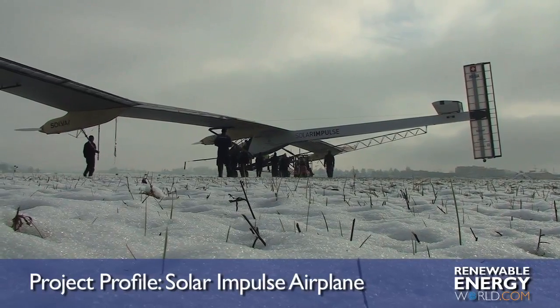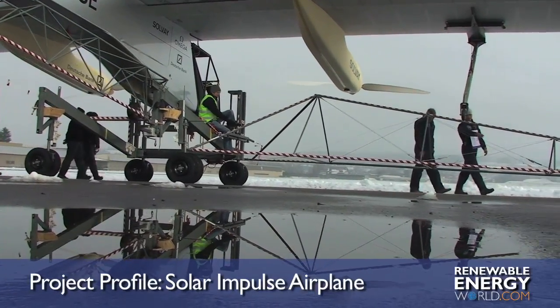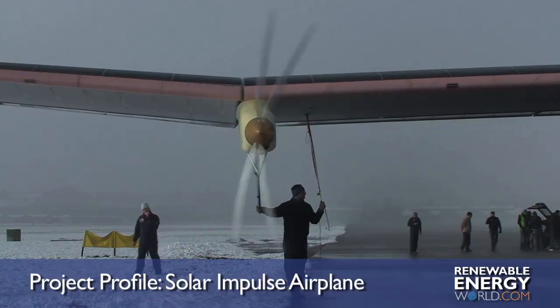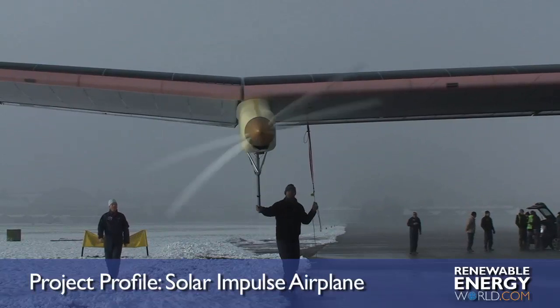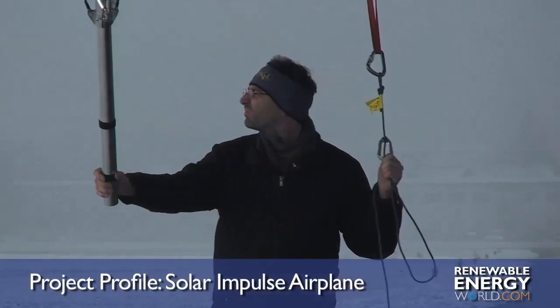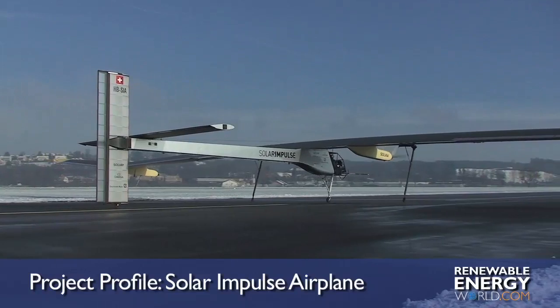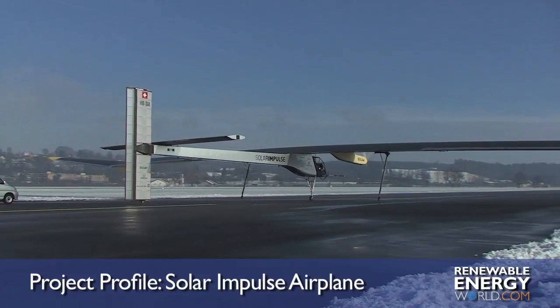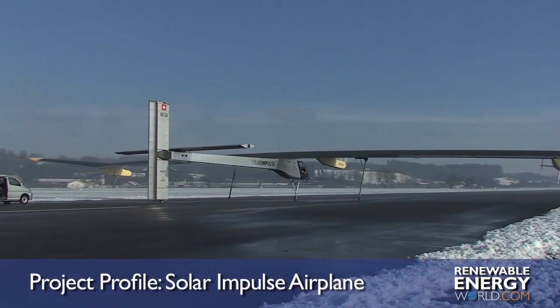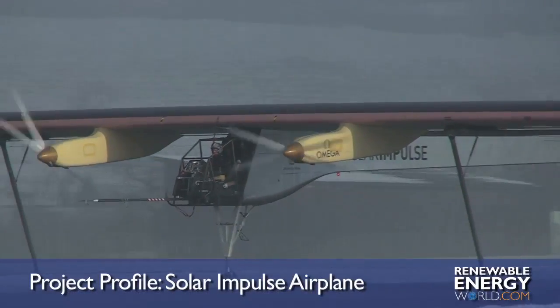In early April 2010, the Solar Impulse airplane, known as HBSIA, made its first full test flight. The flight was more than five years in the making and was preceded by copious amounts of testing, including taxiing at high and low speeds, as well as the first takeoff which occurred in late 2009. Test pilot Markus Scherdl took the plane on its maiden hour-and-a-half-long voyage in front of a crowd of more than 1,000 spectators in western Switzerland.